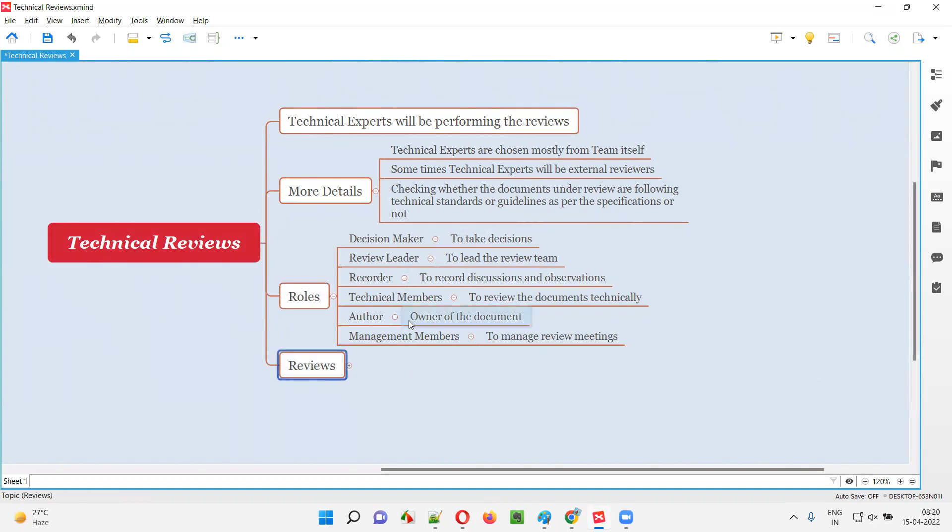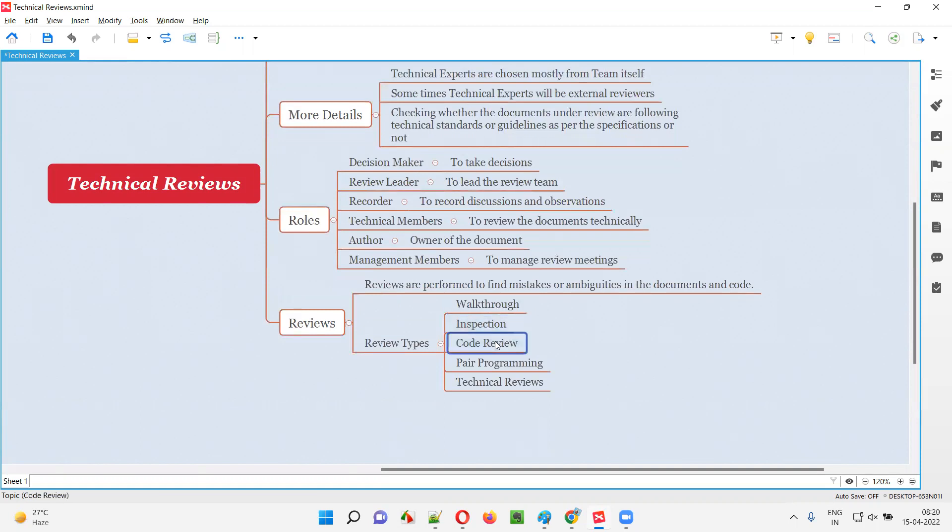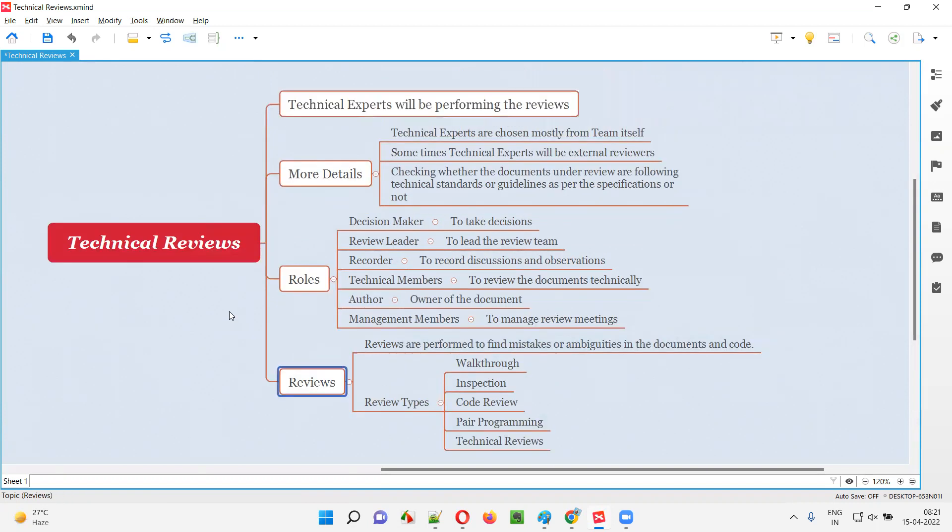Technical reviews are one type of review. There are different types of reviews such as walkthroughs, inspections, code reviews, pair programming, and technical reviews, as you can see here. Using these different types of reviews, project-related documents and code are reviewed. The purpose is to find any mistakes or ambiguities in those documents or code. Technical reviews specifically are performed by technical experts to check whether the required technical standards and guidelines as specified in the requirements are being met.